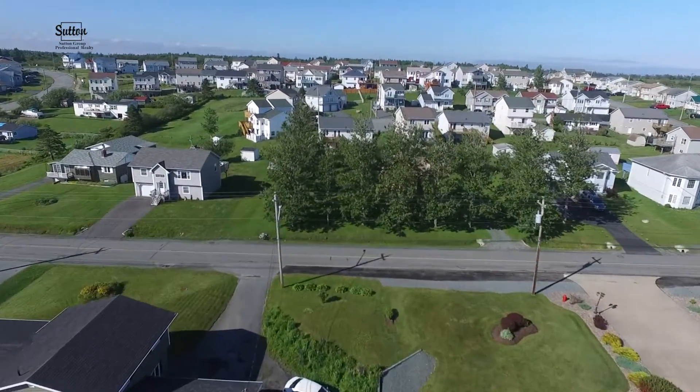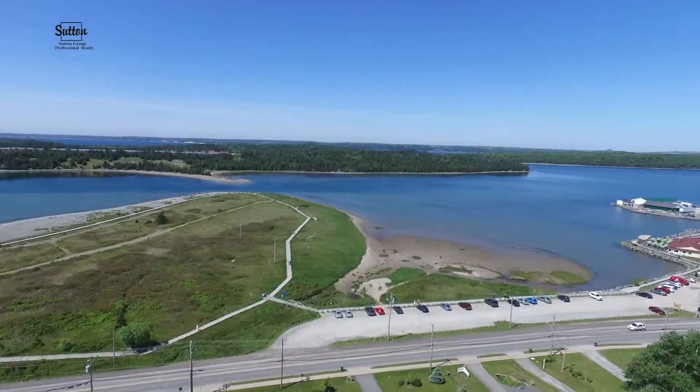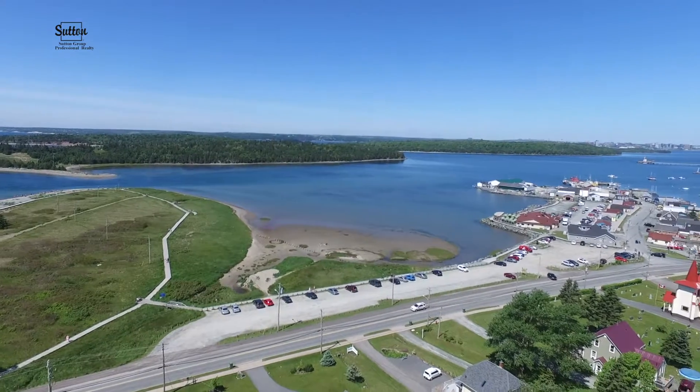After all, you know what they say — location, location, location. And recreation. A public tennis court, parks, playgrounds, beaches galore, and golf.